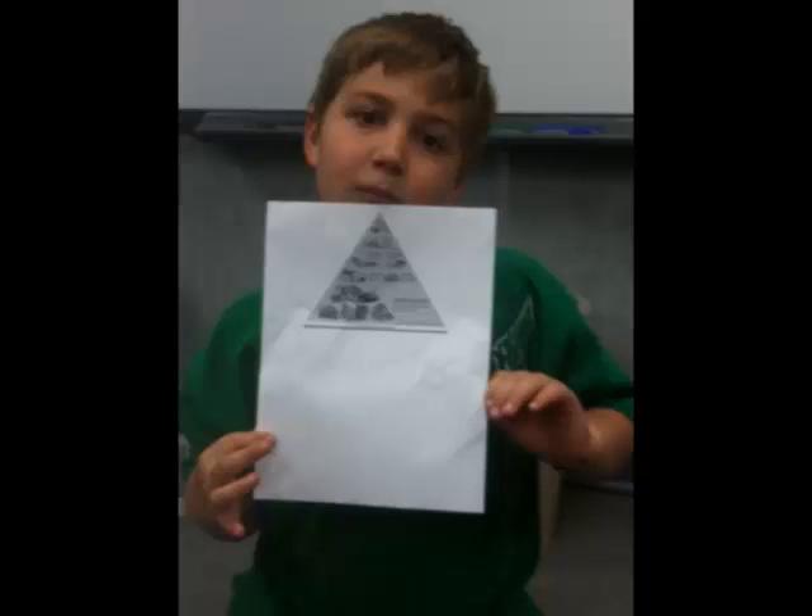This is the food pyramid. It has vegetables, fruit, beans, seeds, nuts, avocados, whole grain potatoes, eggs, fish, and fat free dairy.